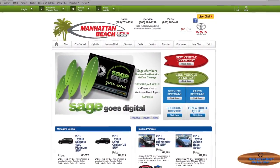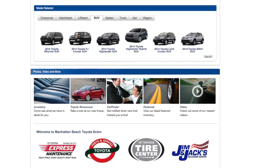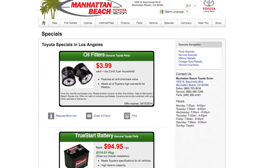Shopping online has made it easier for car buyers. ManhattanBeachToyota.com is a great resource for those who want to shop and research before coming into a dealership. In addition to the virtual showroom, customers can complete a credit application online and submit a vehicle for trade appraisal.